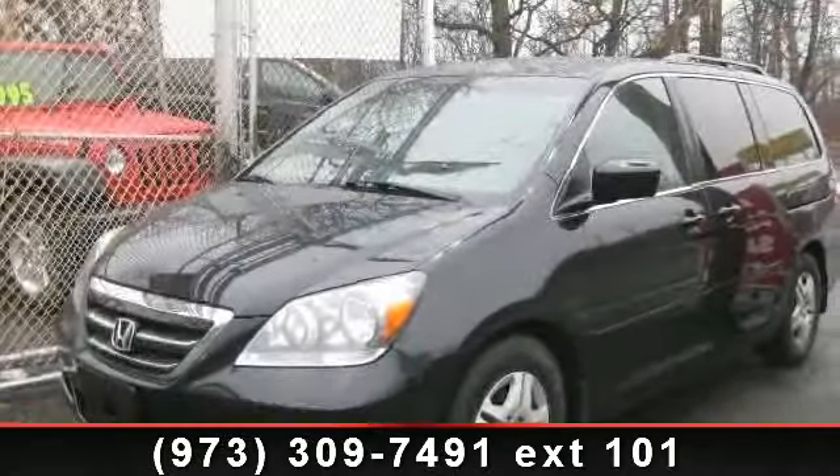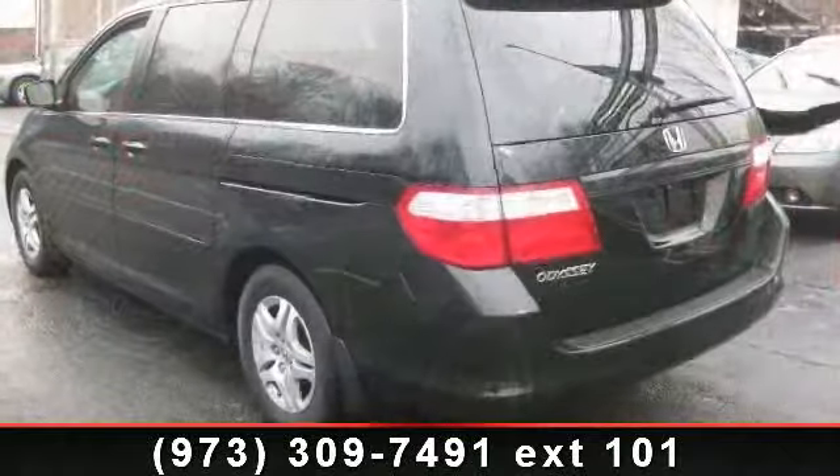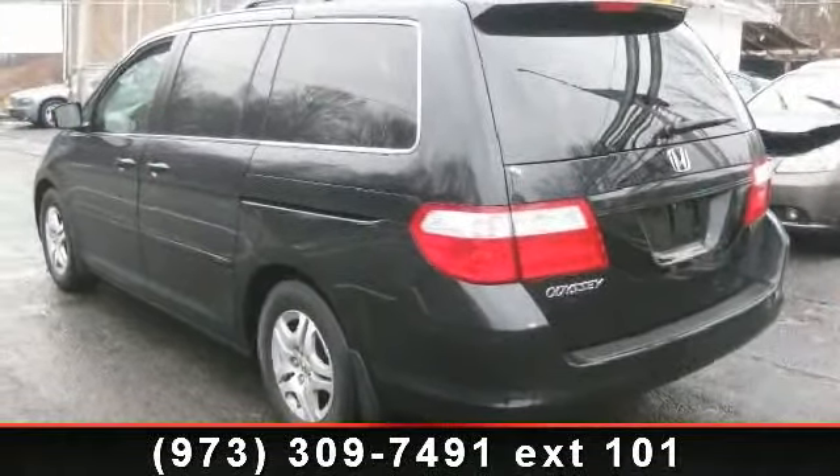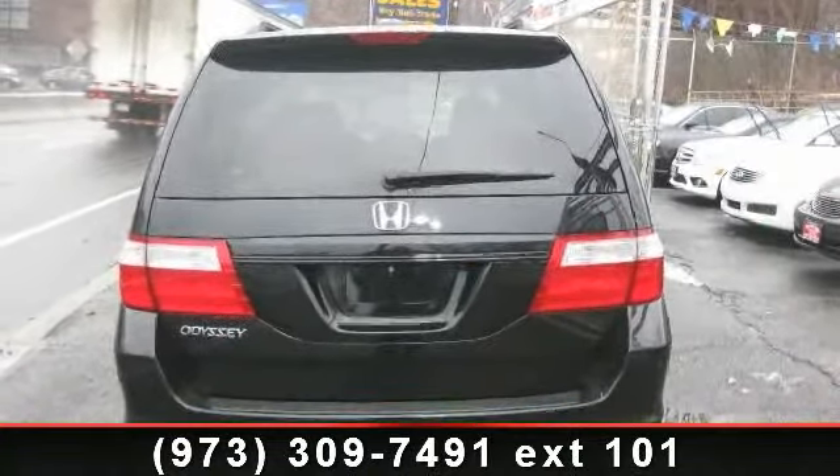Presenting the 2007 Honda Odyssey XL. This may be the set of wheels you've been looking for. This vehicle comes with a reliable 6-cylinder engine, connected to a smooth shifting automatic transmission.